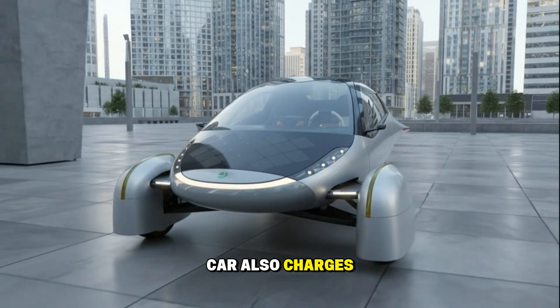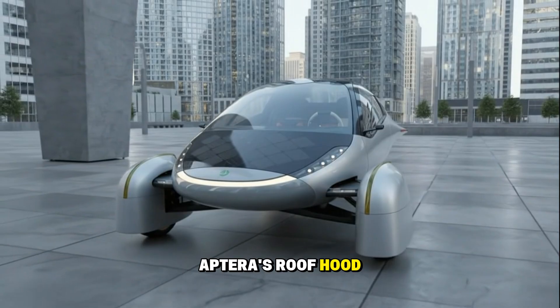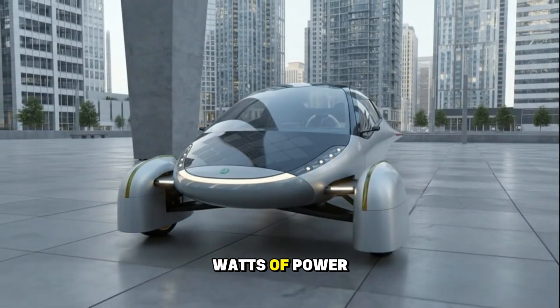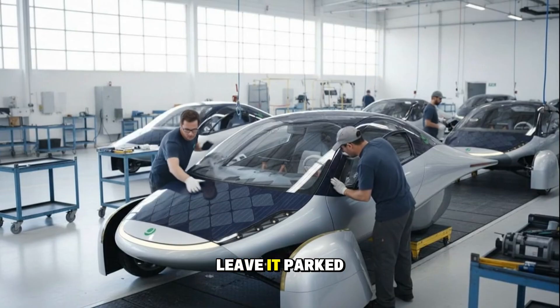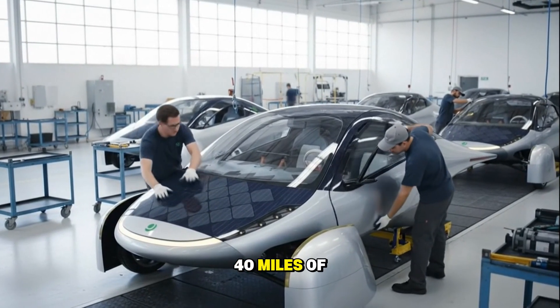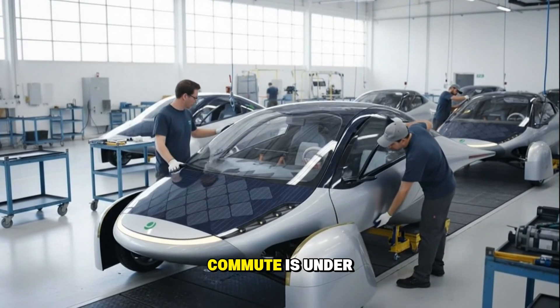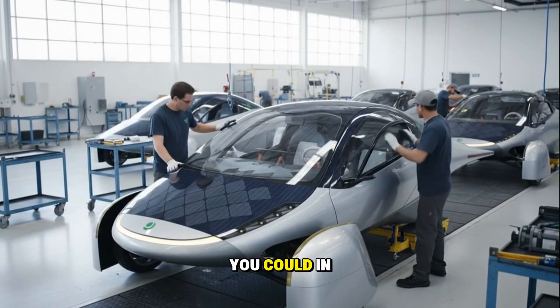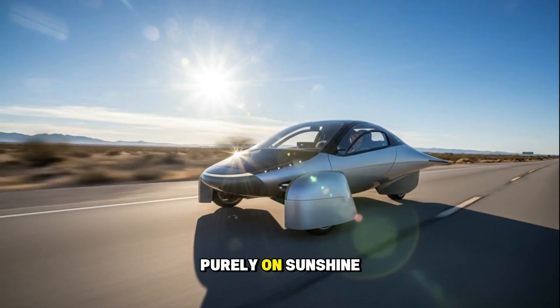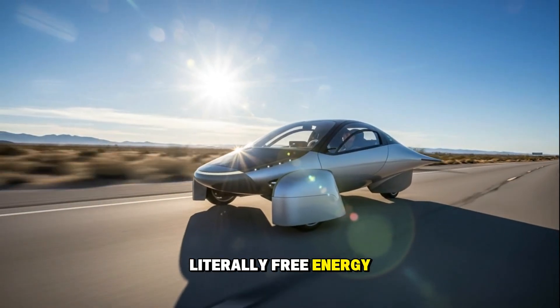And remember, the car also charges itself. Aptera's roof, hood, and hatch are covered in solar cells that can generate up to 700 watts of power on a sunny day. Leave it parked outside, and it'll collect around 4 kilowatt hours of energy per day — enough for about 40 miles of driving. If your daily commute is under 40 miles, you could, in theory, never plug the car in — ever. You'd be driving purely on sunshine: literally free energy transportation.